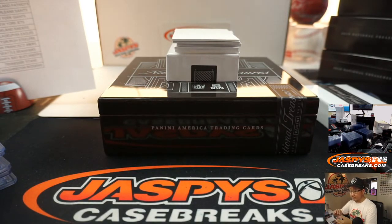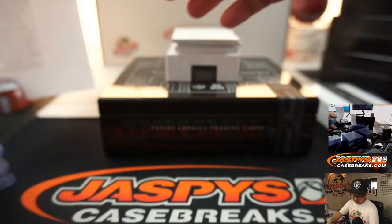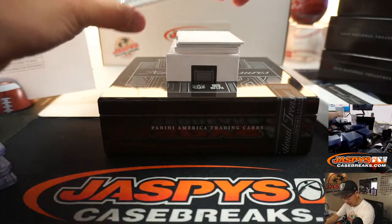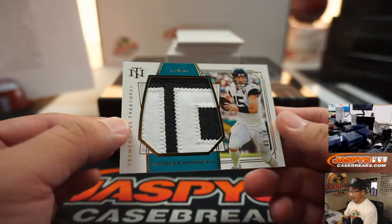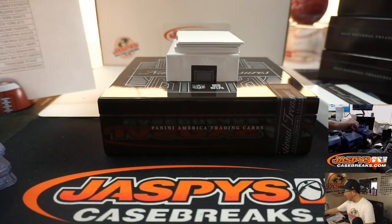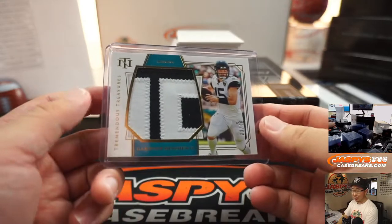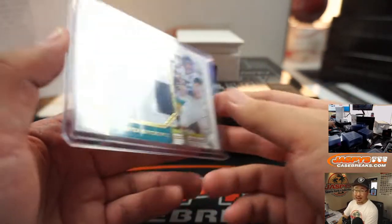We've got Gardner Minshew, 3 out of 10. I heard a rumor that the Jaguars may look for another QB, but for the good of the hobby, no — let's just let this guy roll. Tremendous Treasures for Daniel and the Jags.